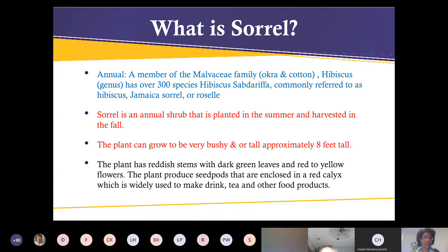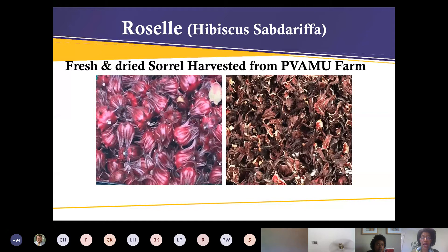The plant can grow either really bushy or eight feet tall. It's not very picky about soil — remember, it's part of the okra family, it's a tough plant. It has reddish stems with green leaves, red to yellow flowers, and produces seed pods enclosed in a red calyx, which is widely known for making drinks, teas, and other food products. This is what it looks like both fresh and dried.